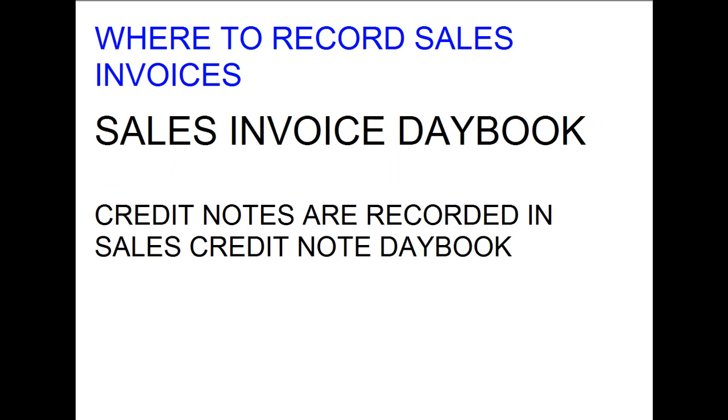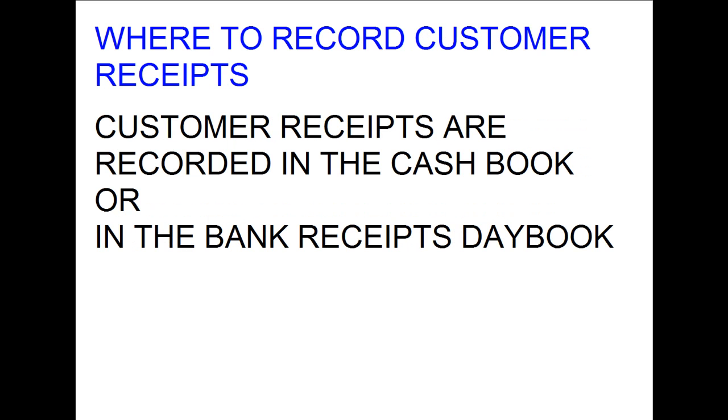All the sales to customers are recorded in the customer invoice day book, also known as the sales invoices day book. If a customer returns some goods to us, we record that in our customer credit note day book, also known as the sales credit notes day book. If a customer paid us, we recorded this in the cash day book.